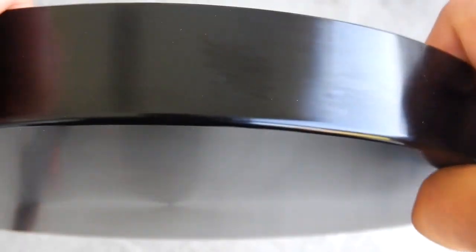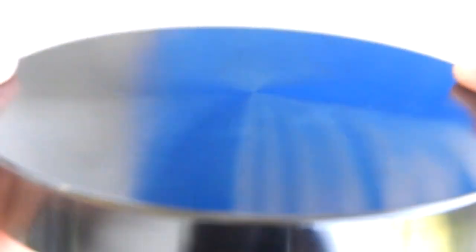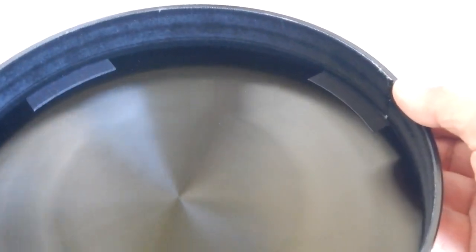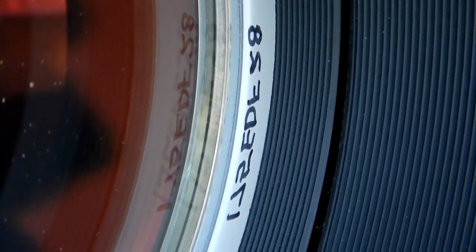Again, the lens has never been touched with any cloth or anything. And here we have the lens cover — very heavy aluminum, as you would imagine for a scope like this. You can see the felt; the integrity of everything is in beautiful shape. This is serial number 28.